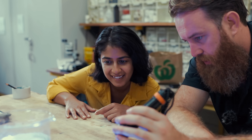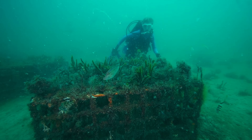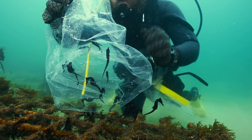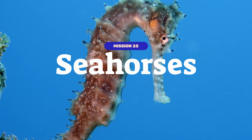So we sent Rishala from Planet Wild to team up with the leading seahorse scientists to build literal underwater hotels for our elusive friends and help restore their habitat and population, all in one of the world's most iconic places, Sydney Harbour. We are Planet Wild. Welcome to Mission 25.